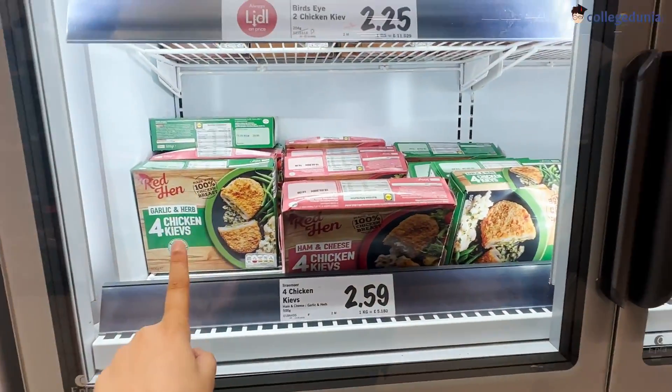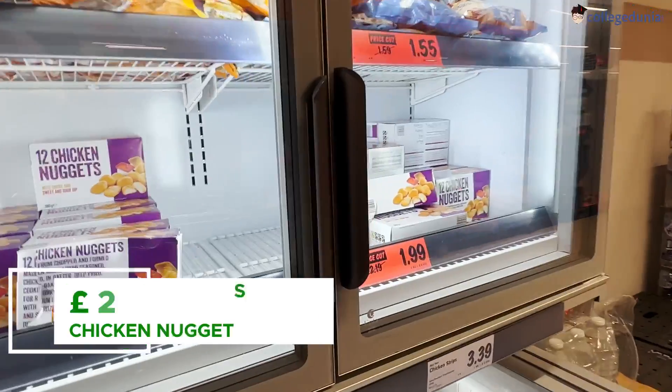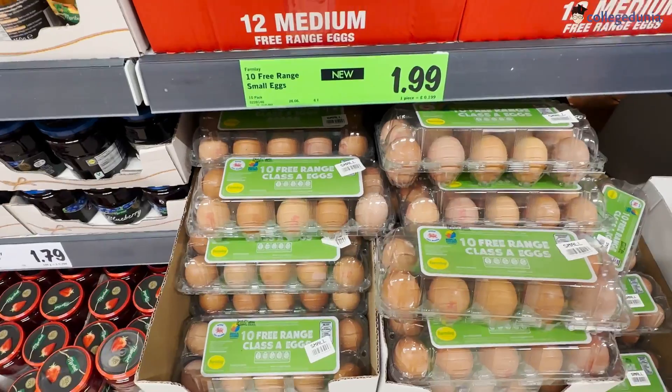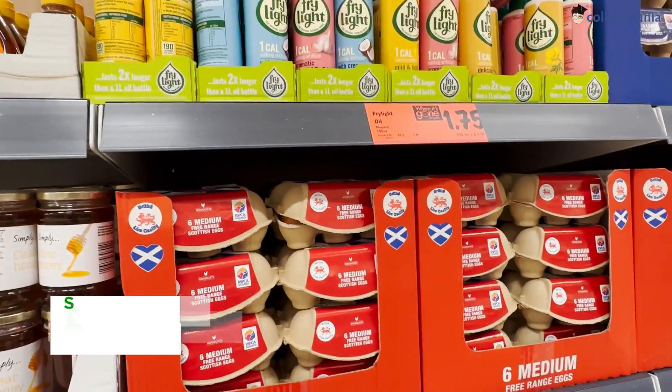Chicken and other items are currently on sale — chicken nuggets are good for only £2. For people who eat eggs every day, 10 free-range small eggs are for £1.99, which is not too bad.